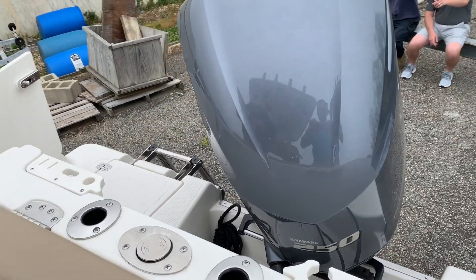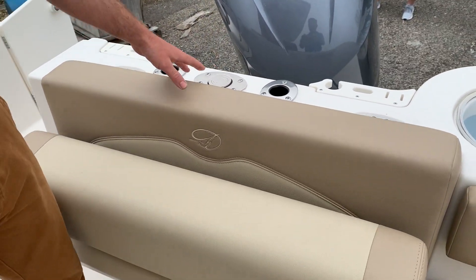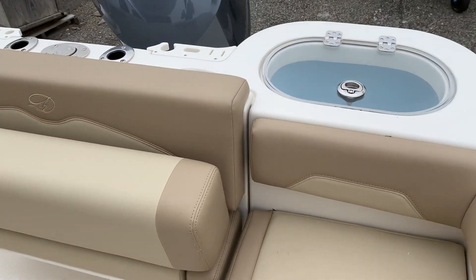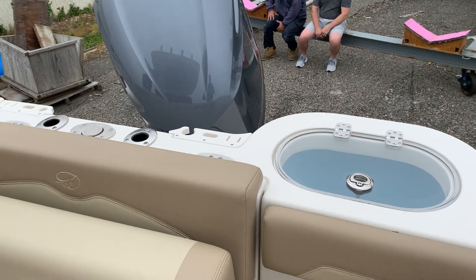Across the transom you have four rod holders with a telescoping tow bar, jump seat, and a bench.